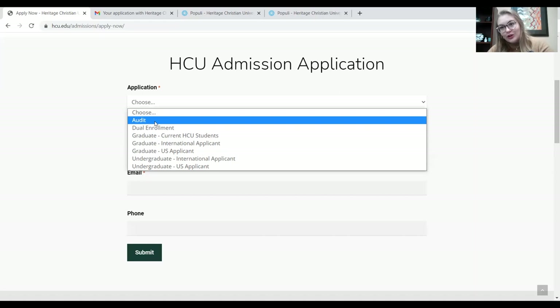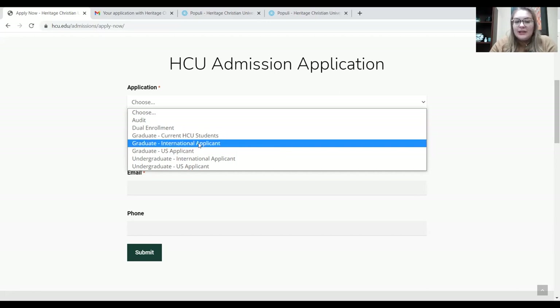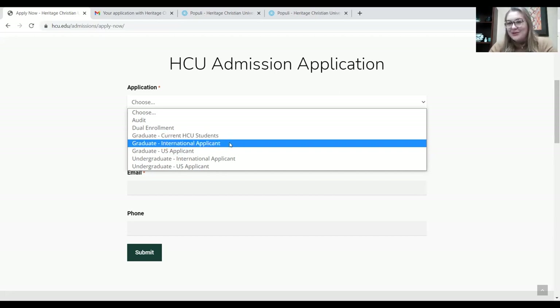The audit application is a little bit shorter and asks for less information. Here at Heritage, we also offer a dual enrollment program where people can get high school credit and college credit at the same time. If you're in high school and you're interested in that program, you would click the dual enrollment application. For the other two applications, we have an international application and a U.S. application — if you live inside the U.S., you're a U.S. applicant; if you live outside the U.S., you're an international applicant.